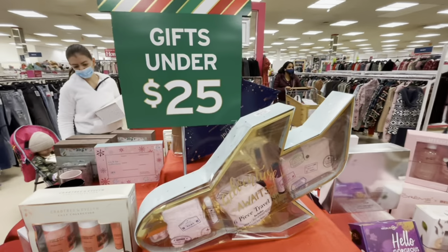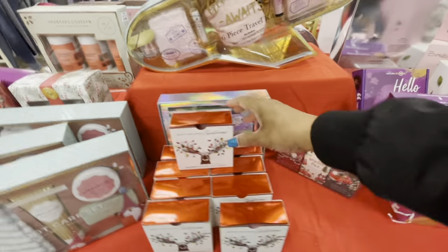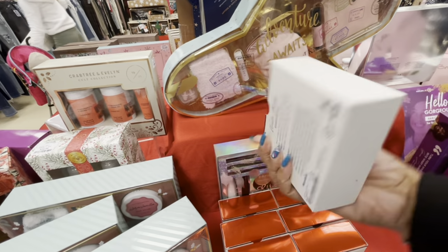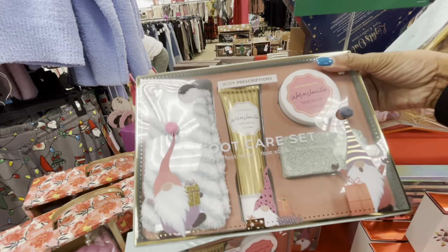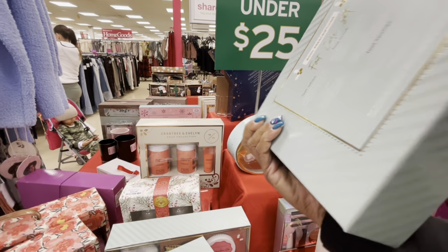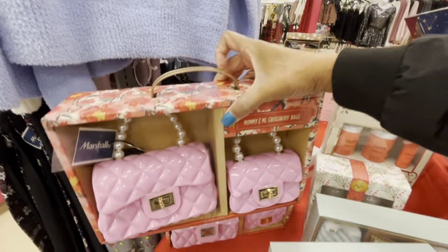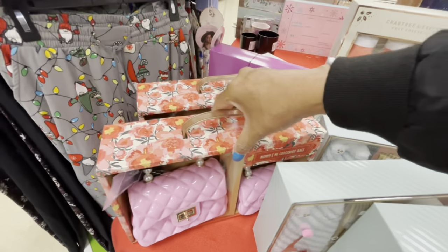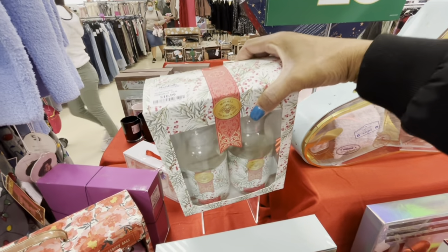On this table right here they have gifts under $25. Hair care system for loose curls and waves. This is a winterberry scented bar soap, $3.99. Here is a foot care set — body prescription — you get the socks, the lotion, the foot scrub, and the little equipment. These are $9.99. We've seen these before — the Mommy and Me crossbody bags — $20. Here is a foaming hand soap, you get two for $11.